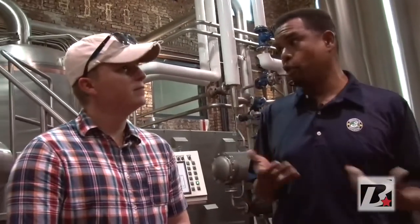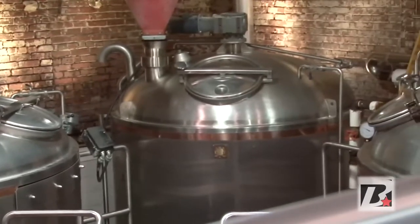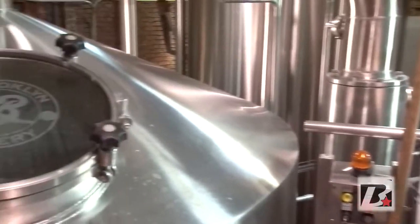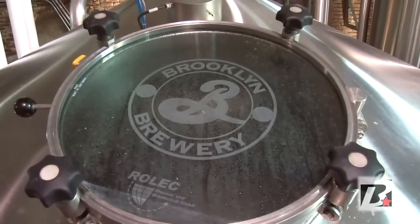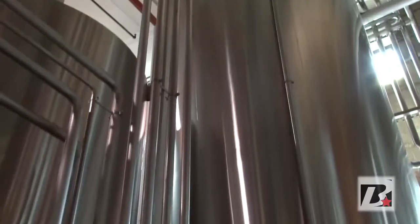So what we're doing in here — this is a brew house. These few vessels right here are called a brew house, and this is also called a brew house, so there's brew houses in the brew house. Basically what we're doing is we're taking malted barley, sometimes wheat, breaking it down into sugars, which gives us a sweet liquid called the wort. We bring the wort to a boil, adding our hops to get the bitterness, flavor, and aroma. After the boil, we cool it down, add our yeast, and it's the yeast that's fermenting it into beer.